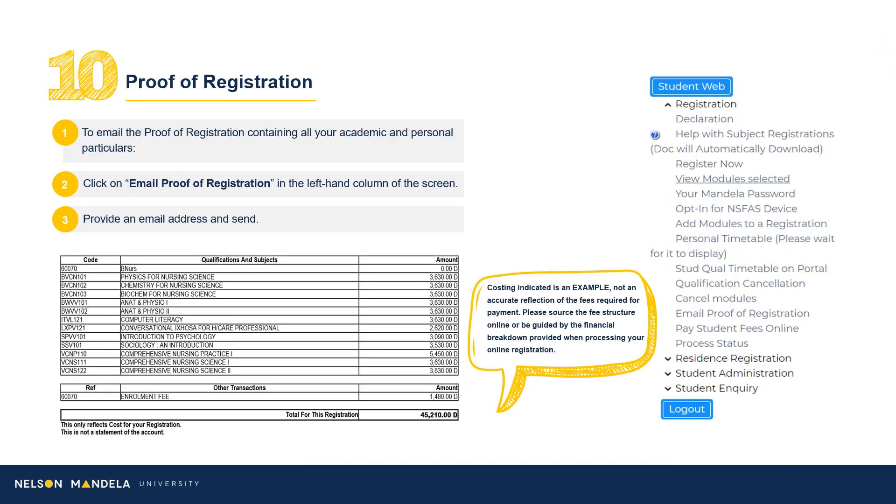A proof of registration document is generated, which we advise you email to an address of your choice. This is a handy breakdown of your first year at a financial glance. Navigate to the left-hand drop-down menu on screen, scroll to email proof of registration, insert an address of your choice, and click Send.